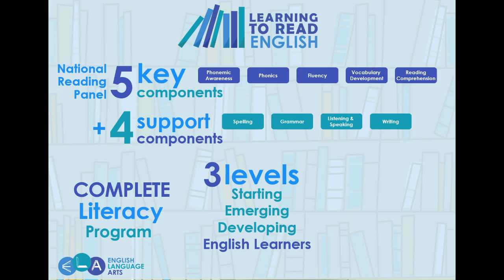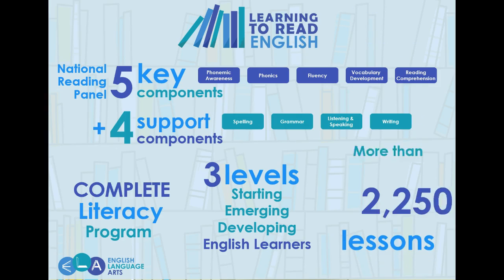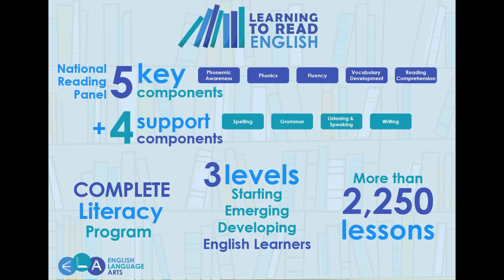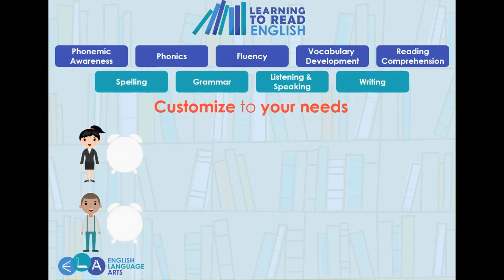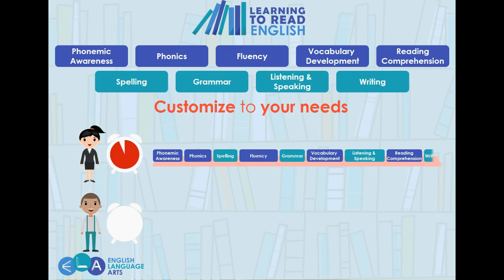The Learning to Read English program is ready to implement out of the box with interactive pacing guides, or use the more than 2,250 lessons to create a customized modular program. For example, schools with a longer time span can use the complete literacy program with a customized order. Schools with a shorter time span may want the five key components recommended by the National Reading Panel.